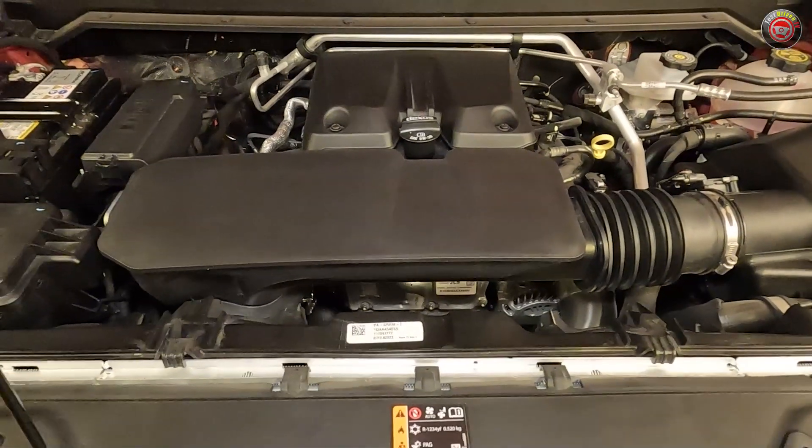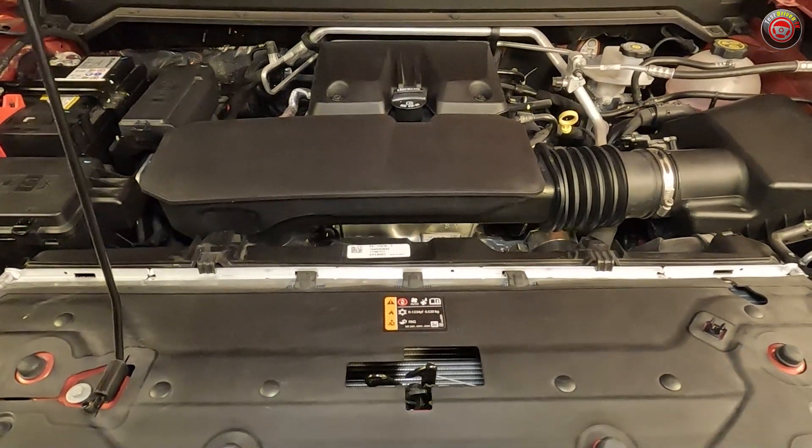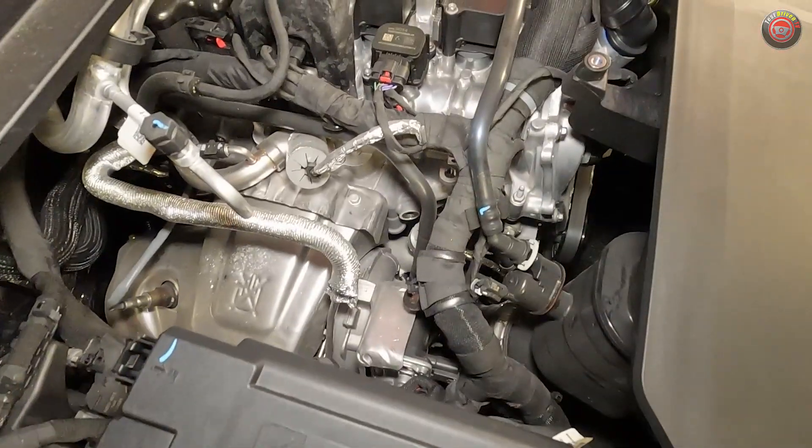The engine comes mated to an 8L80 8-speed automatic, and our test truck is rated at 17mpg city, 21mpg highway, and 19mpg combined.